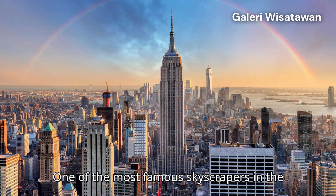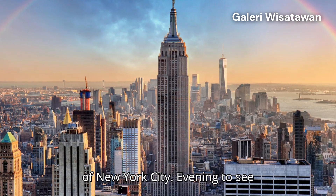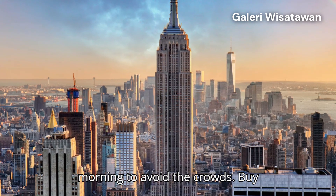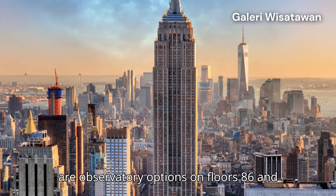2. Empire State Building — one of the most famous skyscrapers in the world, with 360-degree views of New York City. Best time: evening to see the city lit up, or early in the morning to avoid crowds. Tip! Buy tickets online to skip the line. There are observatory options on floors 86 and 102.